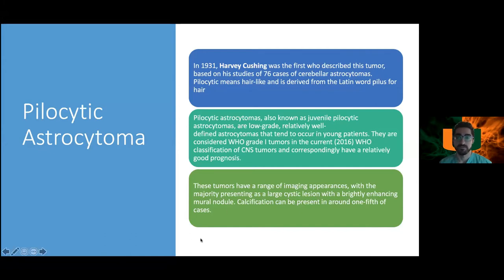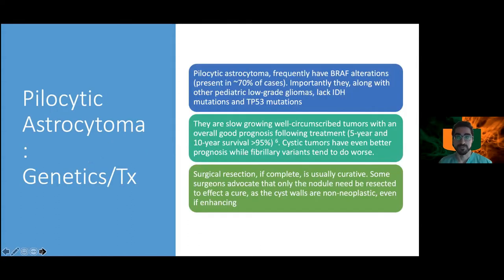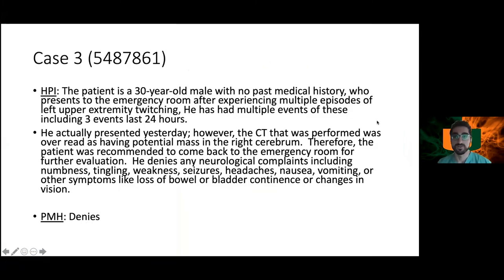Pilocytic astrocytomas most commonly arise from midline structures: 60% occur in the cerebellum. They also occur in the optic pathway — more commonly associated with NF1 (chromosome 17) — as well as the brainstem, ventricles, and spinal cord. They are typically slow-growing and well-circumscribed with an overall good prognosis following surgical resection of the mural nodule. Five- and 10-year survival is typically 95%, and complete surgical resection is usually curative.